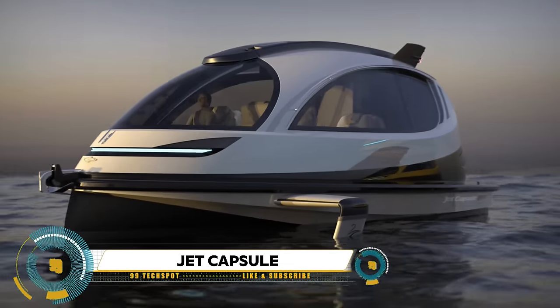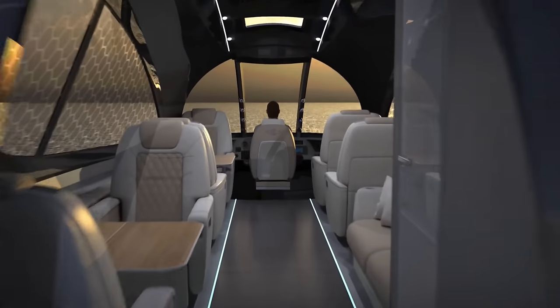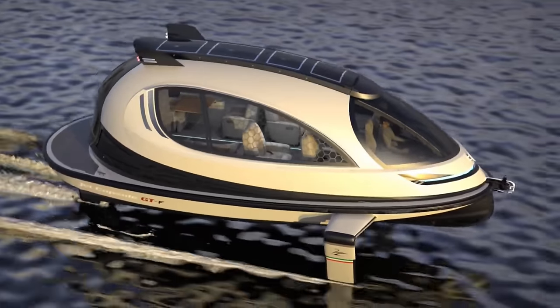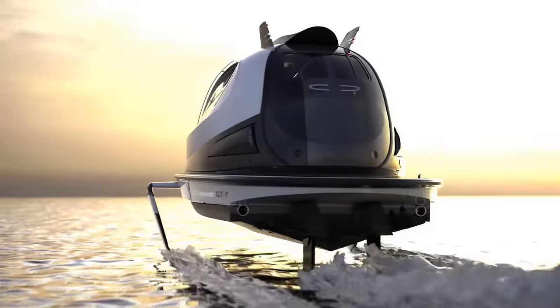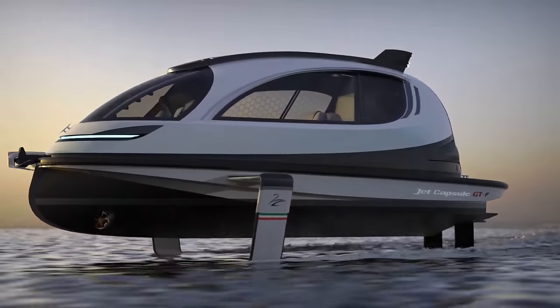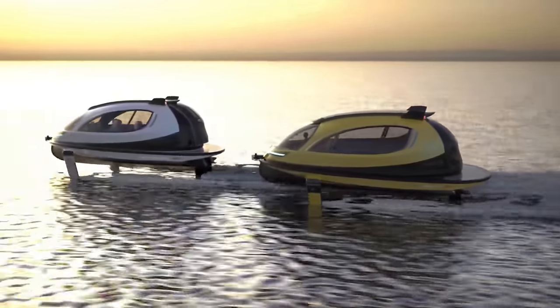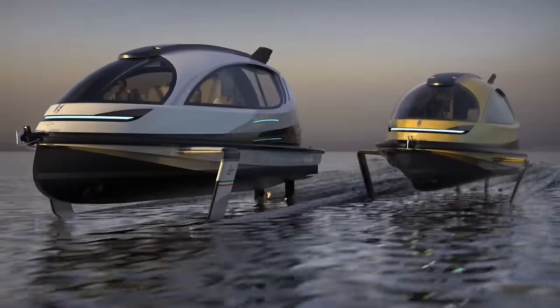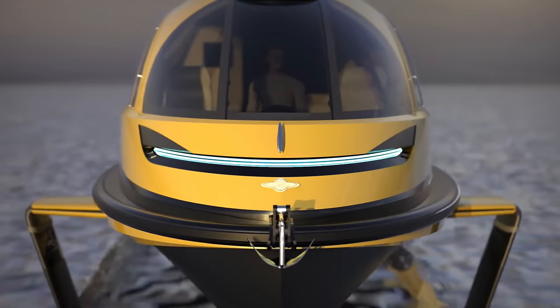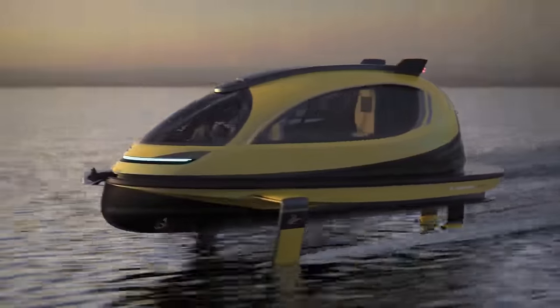Pierpaolo Lazzarini's next-generation Jet Capsule is bigger and faster. Italian water mobility company Jet Capsule unveiled its 2021 lineup: the Jet Capsule DuPonto Zero 2.0 and the Hyperjet Capsule. Designed by Pierpaolo Lazzarini, these two new models both measure 9.5 meters in length and are available in full electric mode. Specifically developed for transportation, the company offers various customizations and layouts, from a private vessel to one that accommodates 20 passengers.